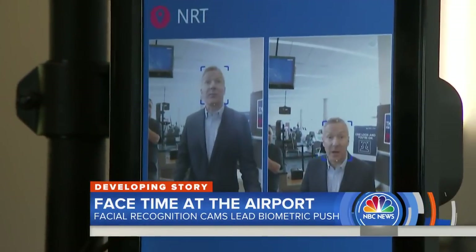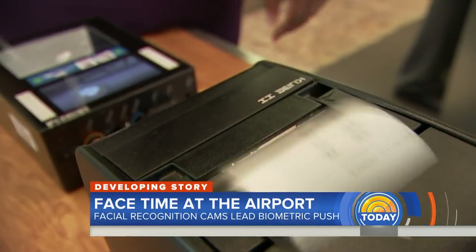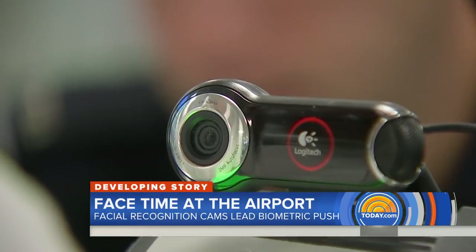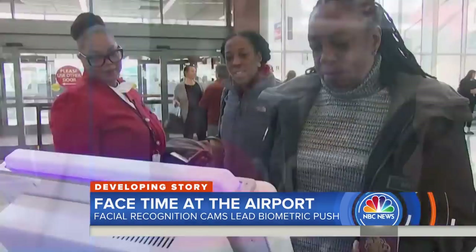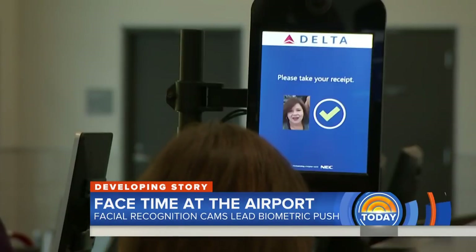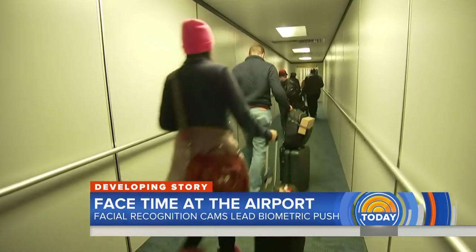It's the same process when you get to the gate — the camera recognizes your face and you're on the plane. It's very convenient; you don't have to go through the hassles. Homeland Security already uses facial recognition cameras for arriving and departing international passengers, but Delta is the first to add it to the entire check-in process, curb to gate, shaving nine minutes off the boarding time for an international flight.